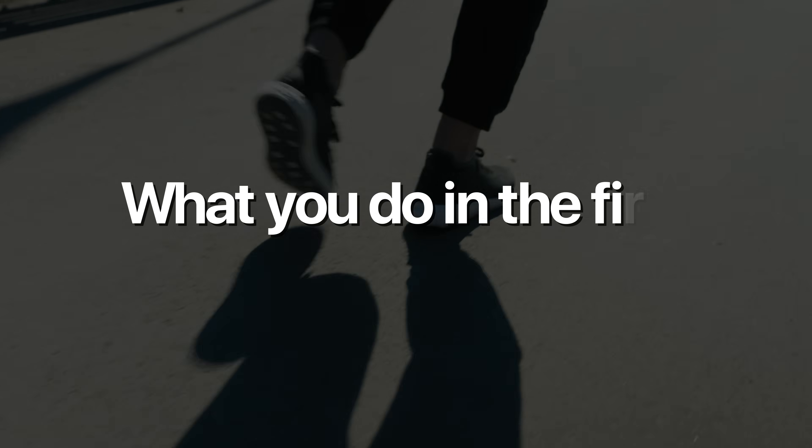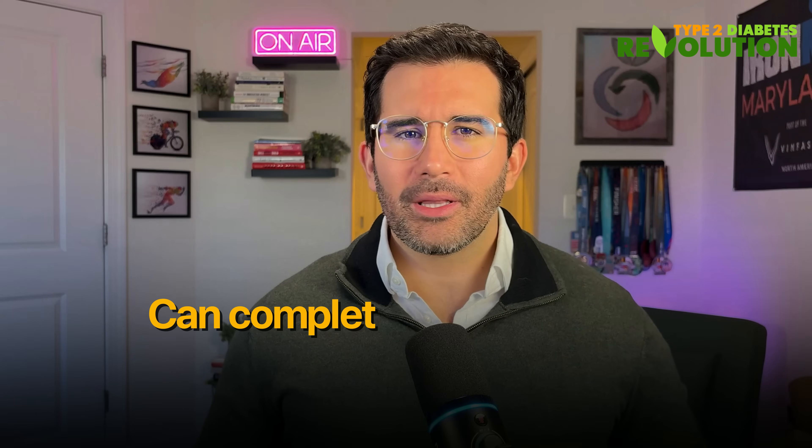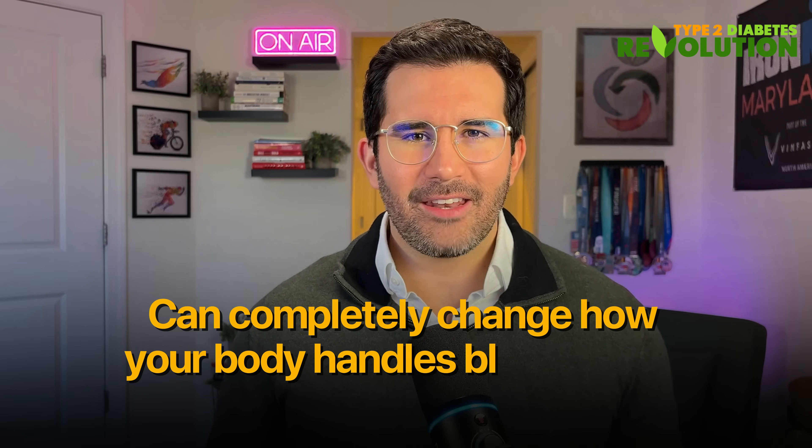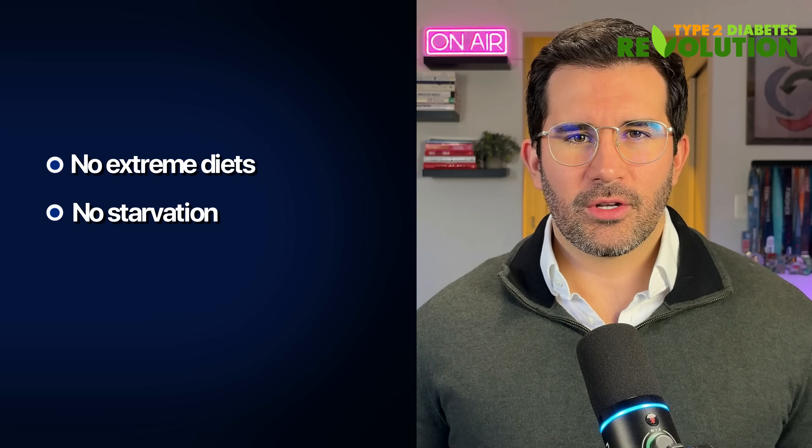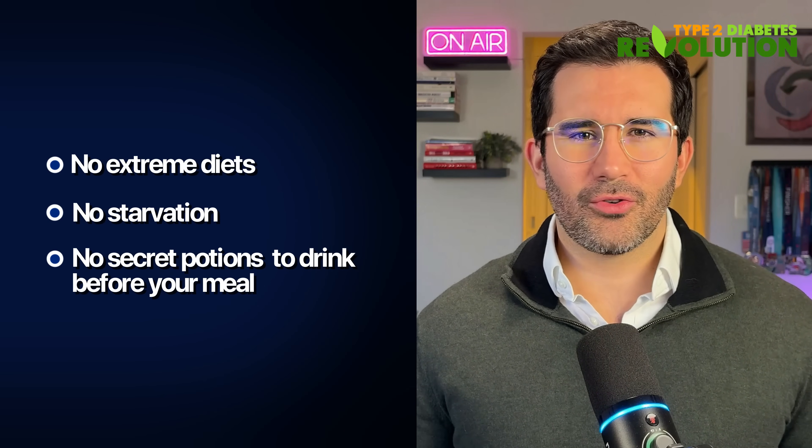What you do in the first 30 minutes after you eat can completely change how your body handles blood sugar. No extreme diets, no starvation, no secret potions to drink before your meal. Just simple movement that has been put to the test in randomized controlled trials.